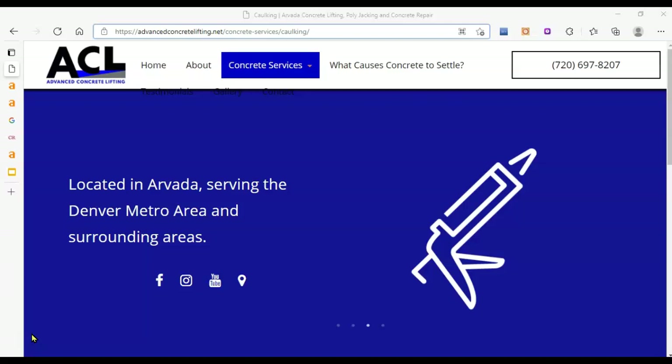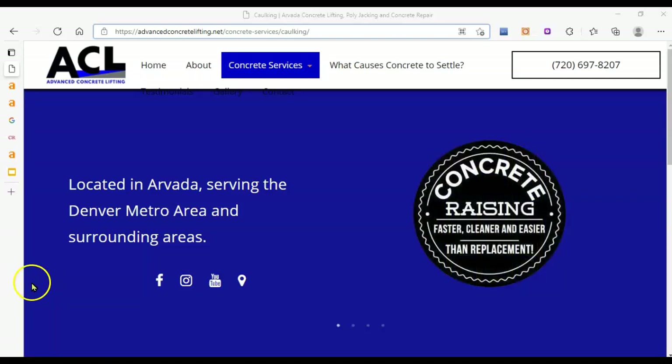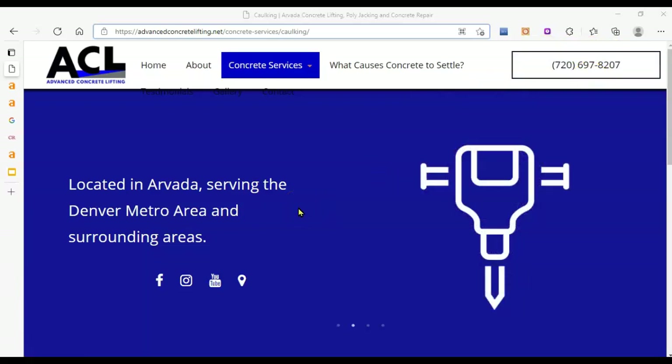I apologize, my voice is a little bit hoarse — I've been doing a lot of videos. The first thing I always look for on every site I audit is a big click-to-call phone number up at the top, and it's great — you've got that. That's going to help the 70% of visitors who are actually on their mobile phones.